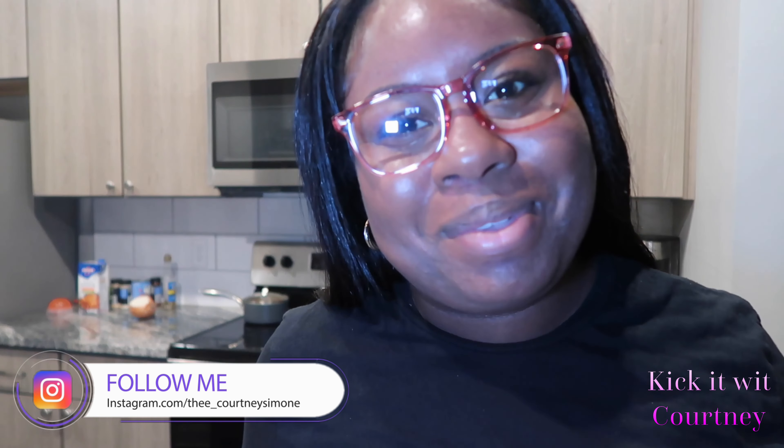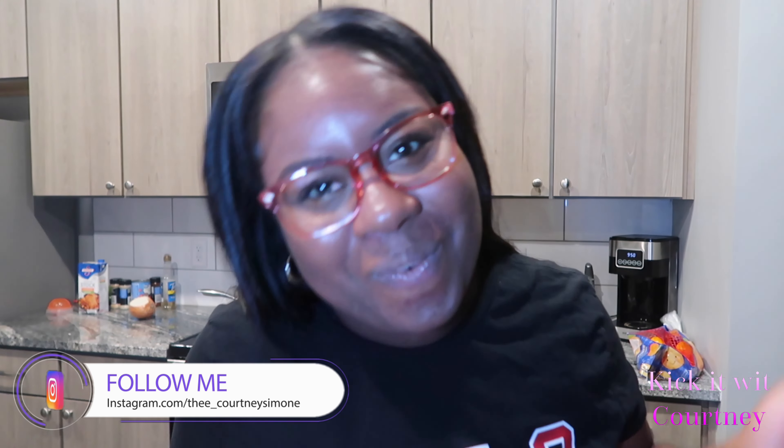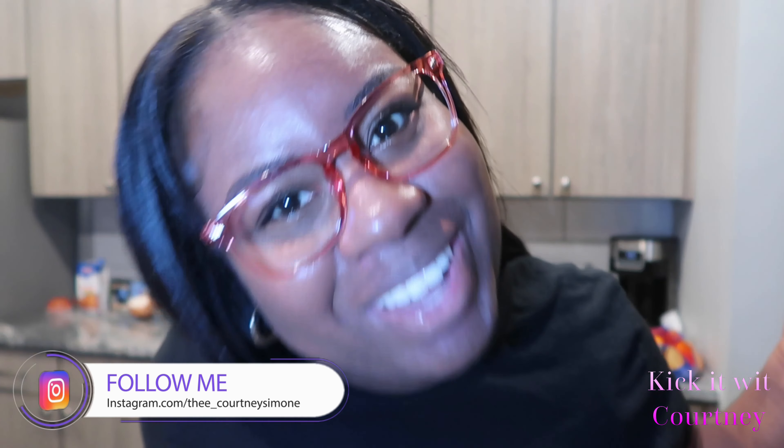Hey sis, if you're new here, my name is Courtney. Welcome to the channel. Don't forget to hit the subscribe button and the bell notification to officially become my sis. And if you are a returning supporter, welcome back baby girl. You already know the vibes.